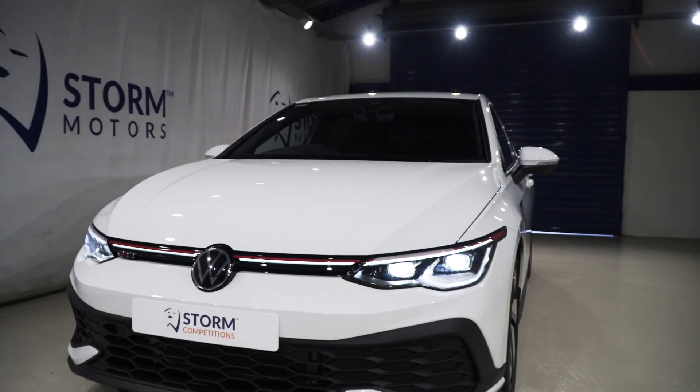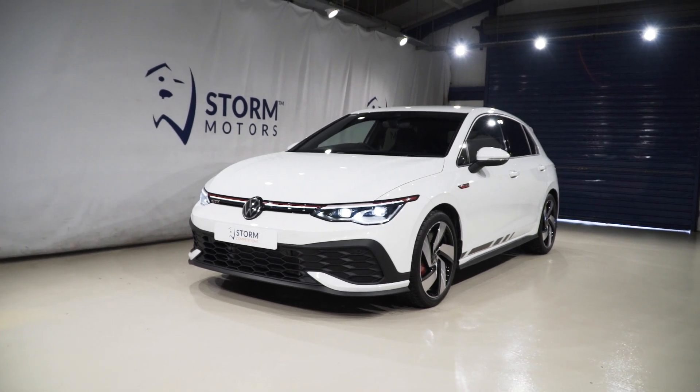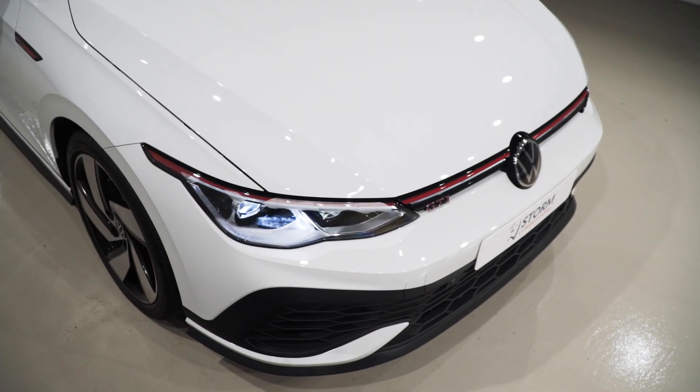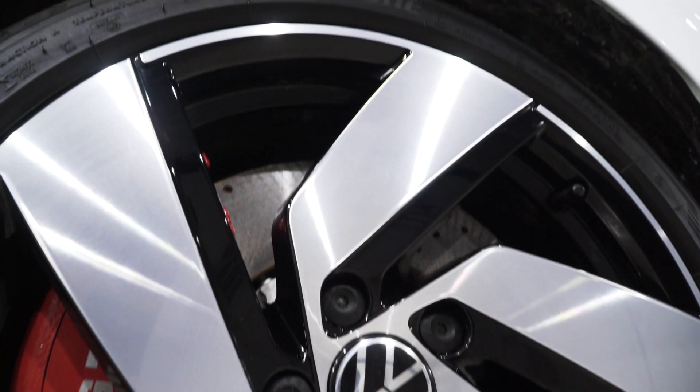You could win this 2021 brand new Volkswagen Golf Mark 8 for only 15 pounds. It's the GTI top spec Club Sport, absolutely awesome, with the latest technology IQ headlights, diamond cut alloy wheels with Bridgestone tires.